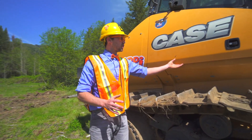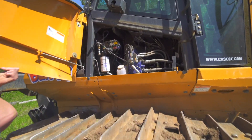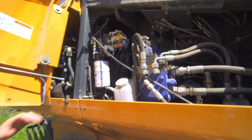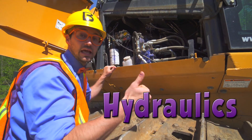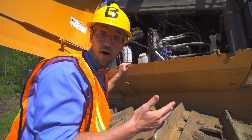And look at this compartment — this compartment is full of the hydraulics. It powers the blade, the tracks, and the scratchy-ma-bobs.